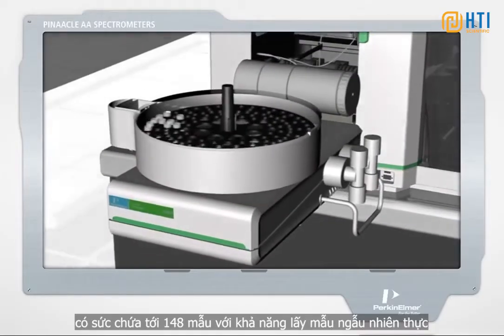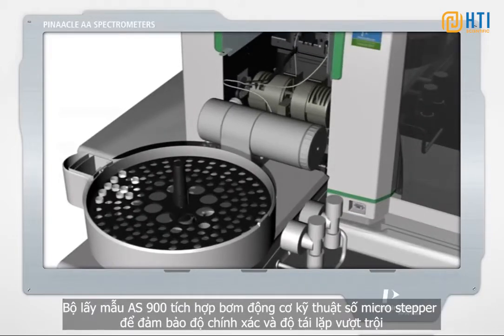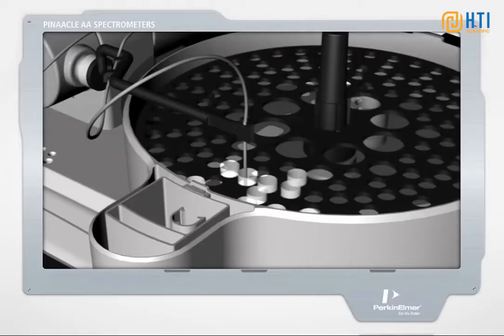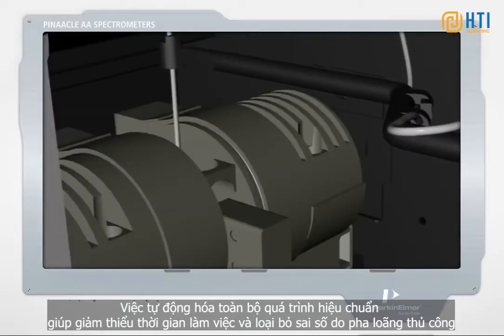Capable of accommodating up to 148 samples with true random access sampling, the AS900 features digital microstepper motor-driven pumps for unmatched accuracy and reproducibility. By automating the entire calibration process, the auto-sampler reduces operator time requirements and eliminates potential dilution errors.